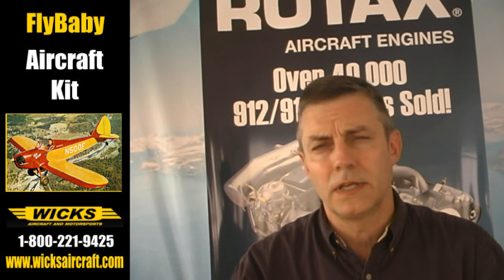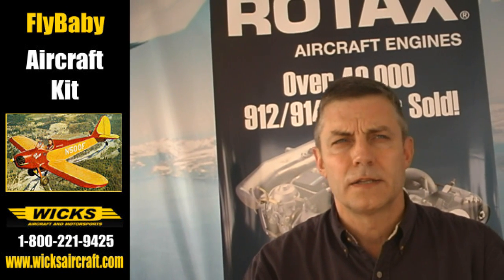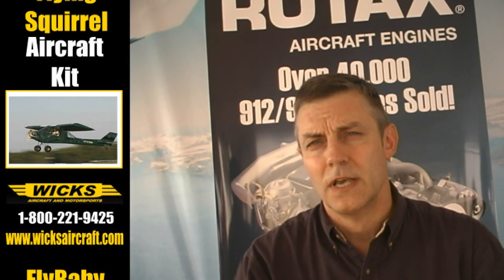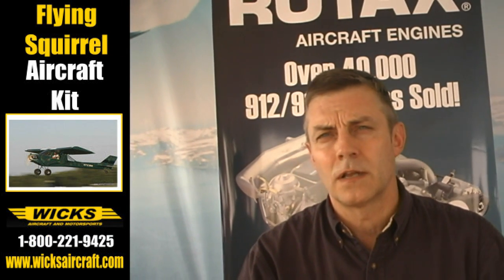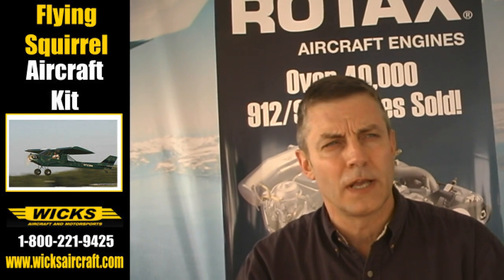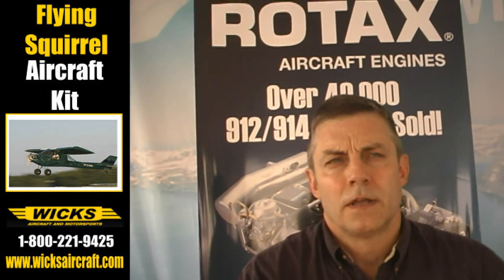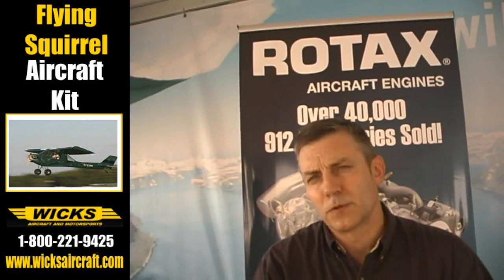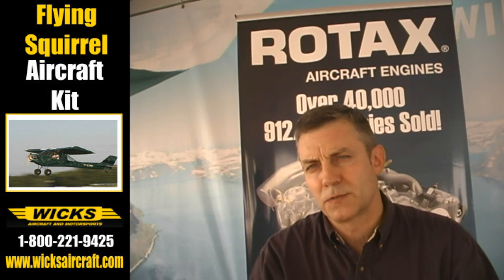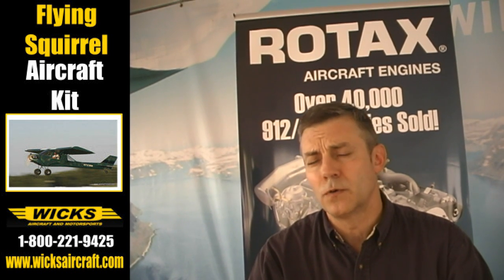The first two days were the 912 service class. That class has to do with the unique elements of the Rotax 912 engine, how it's different from traditional aircraft engines, the different systems, and just situational awareness on how those operate so that when you operate the airplane with a Rotax engine you know what the do's and don'ts are. Then we also go into some of the simple servicing like compression checks, oil and filter changes, spark plugs — just the straightforward stuff that you would do on most any aircraft.